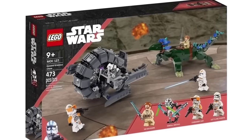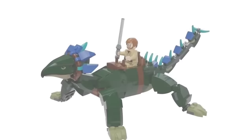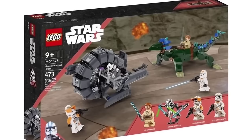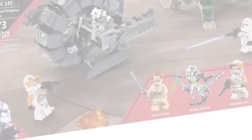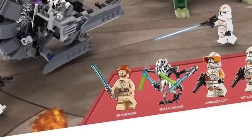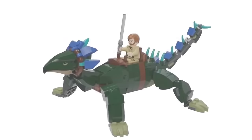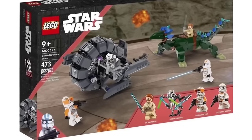First we have a remake of an old set, the General Grievous Chase. This set contains both Grievous' wheel bike and the boga that Obi-Wan rides. While a 212th clone trooper is included, it'd probably be best without Commander Cody. This set is perfect — we get General Grievous in his own set and an Obi-Wan Kenobi that isn't burnt on his robes. The wheel bike is very well designed and the brick-built boga shows a ton of detailing. Priced at $60 due to the Grievous tax.